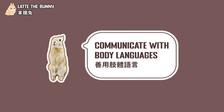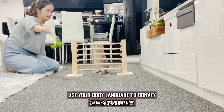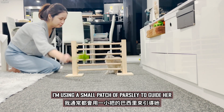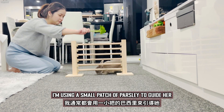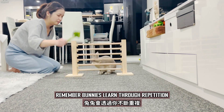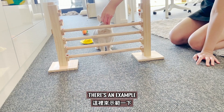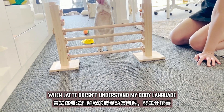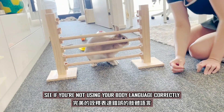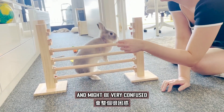Step 3: Communicate with body language. Communication is key. Use your body language to convey what you want your bunny to do. I'm using a small patch of parsley to guide her. Be patient while repeating the desired action. Remember, bunnies learn through repetition and positive reinforcement. Here's an example of when Latte doesn't understand my body language — if you're not using your body language correctly, your bun bun won't be able to understand and might be very confused.